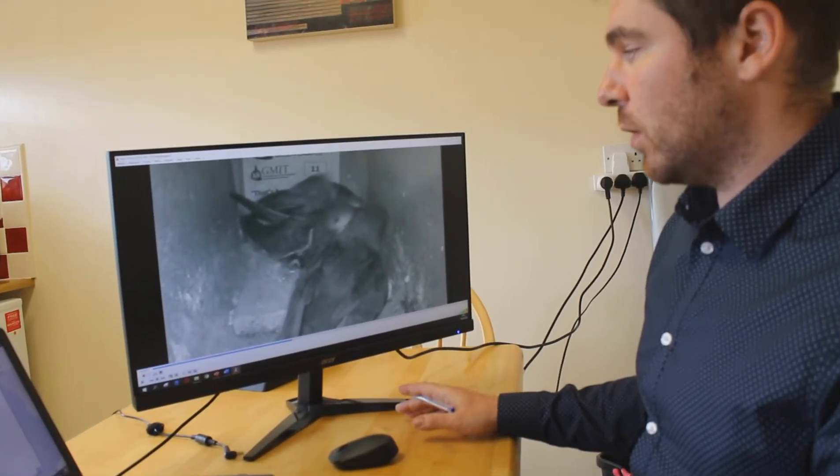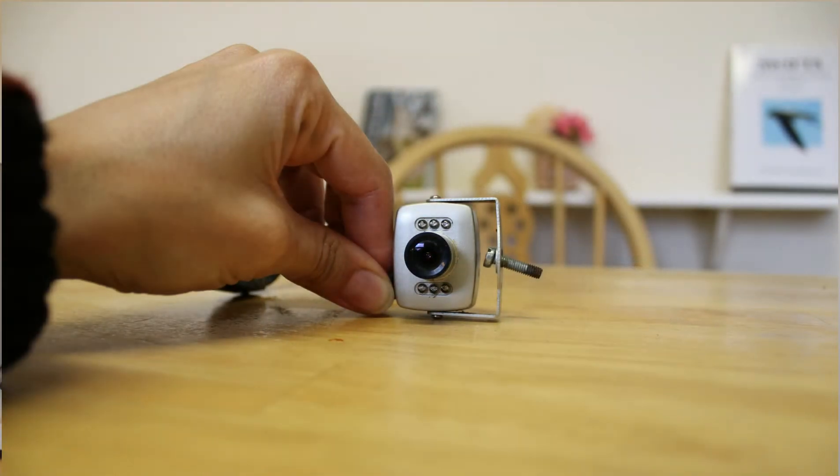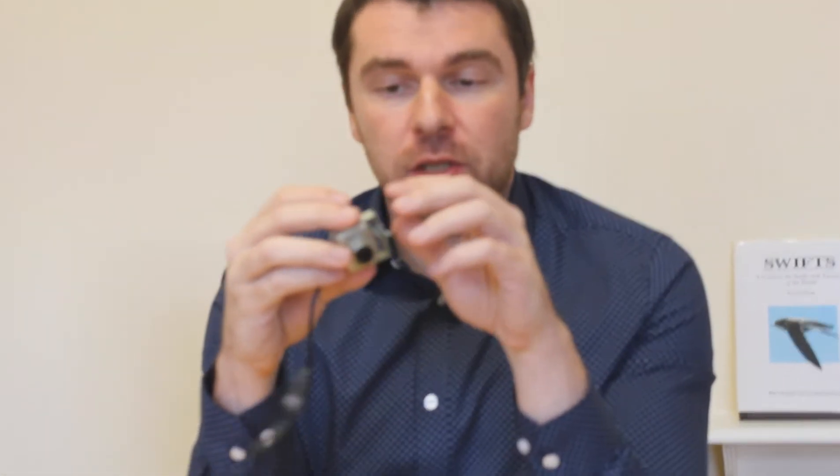I want to mention the equipment we use. The cameras inside the boxes are called Greenfellers. They record in an analog format which we then digitize. The boxes shown on the right include triperents, entrance boxes, and regular boxes. The camera is not very big but it's very basic, costs about 40 euros, records in analog format, can record in the dark, and allows you to adjust the zoom.